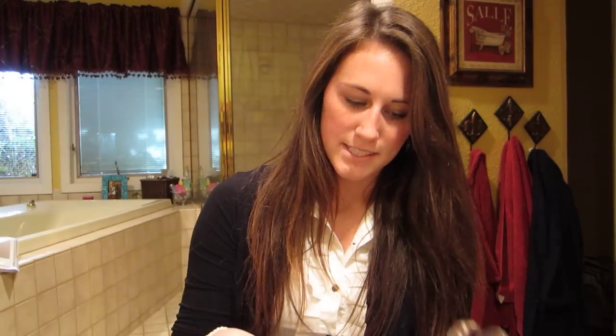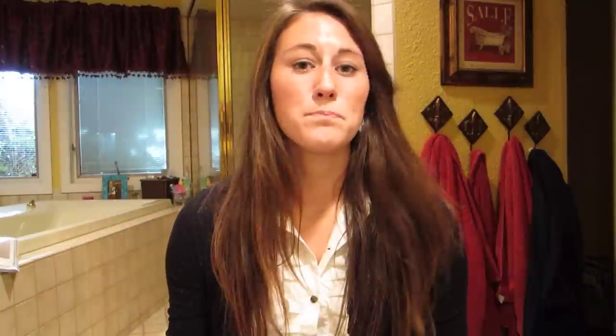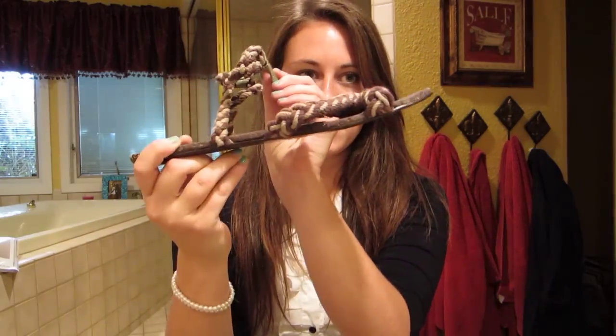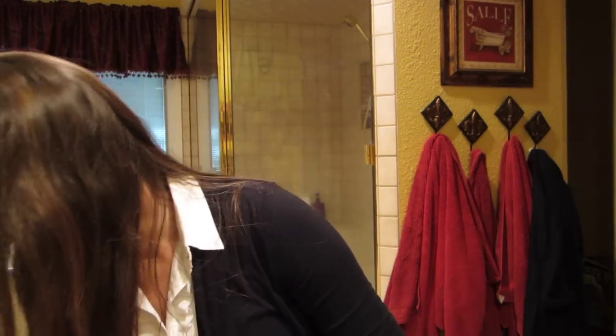Here's another example of a gladiator shoe — also brown, also wraps around. These are from Gap. Just another great option to show the style.